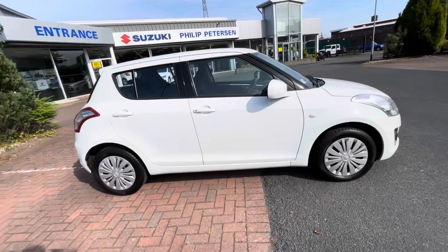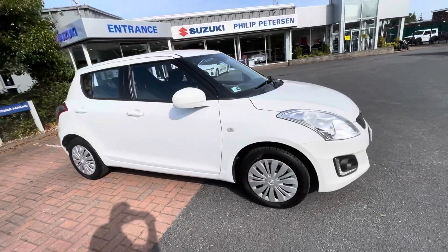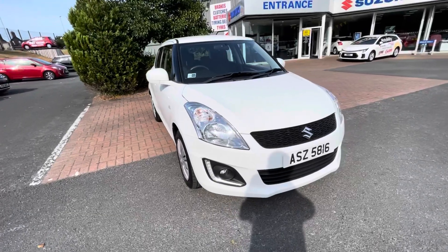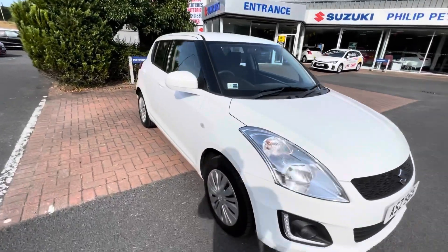If you need any more information on this car or would like a test drive, by all means give us a call on 02891 272701 and one of our sales staff will certainly look after you.